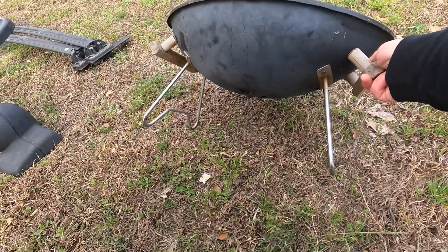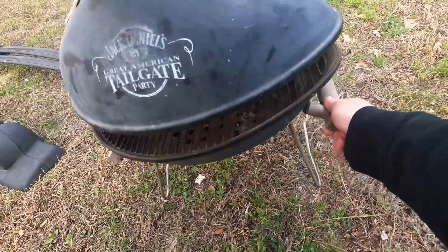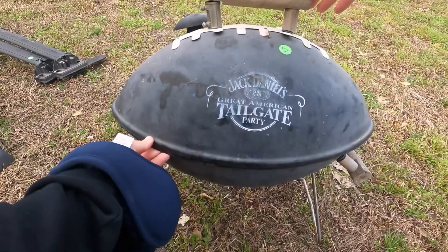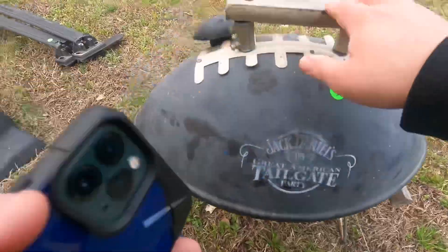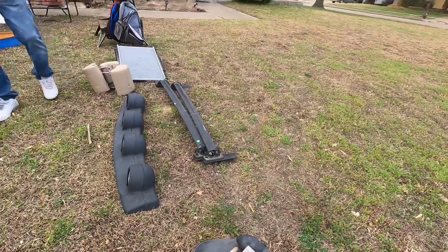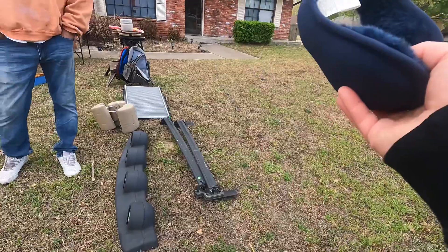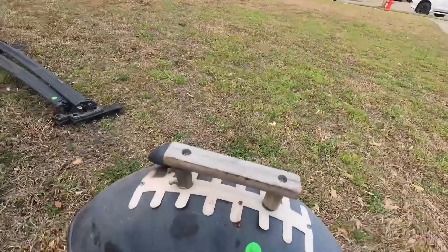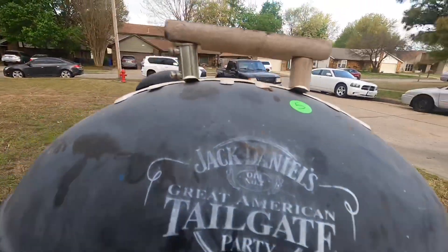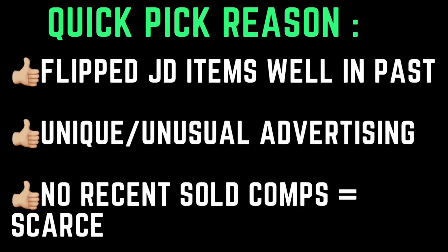This is not going to be fun to ship. It's by the whole box. Can't pass up Jack Daniels stuff. If I do five on the grill here, could you throw these in for me? Yeah, okay, cool. Quick pick because I have experience flipping Jack Daniels items in the past really well. This is unique and unusual advertising. There's no recent sold comps, so it's scarce.